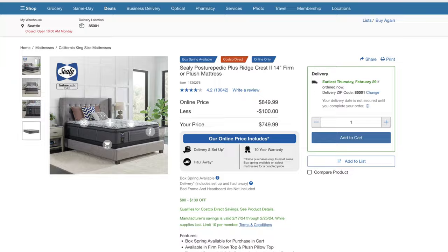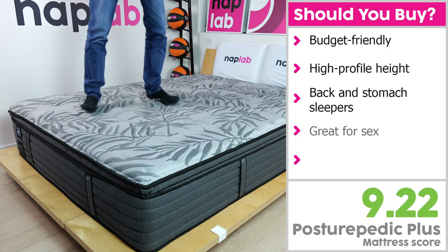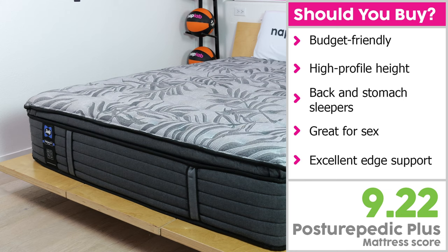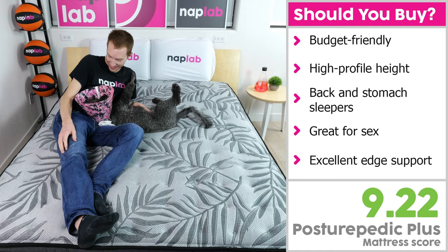I would recommend the Ridgecrest to sleepers looking for a budget-friendly innerspring mattress. The mattress has a high-profile height at 14 inches and a thick comfort layer. We found the firm version was best suited to back and stomach sleepers, while the plush version will be better suited for side sleepers. I'd also recommend it for those who prioritize high bounce and excellent edge support. Overall, this is an inexpensive mattress and the performance is also lacking — so in a way, you're getting what you pay for. For sleepers who just need a Sealy at a lower price point and don't mind materials that aren't at the highest-end level, this could be a good option.